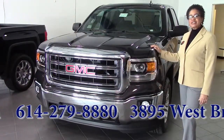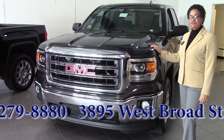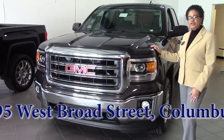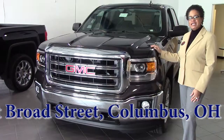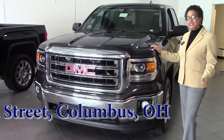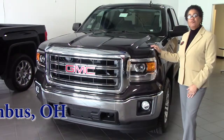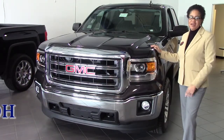Again, this is the almighty 2015 GMC Sierra 1500 with the Z71 package. Give me a call here at 614-279-8880. I'm Monique here at K2C Buick GMC, here on West Broad Street in Columbus, Ohio. We look forward to doing business with you soon. Thanks again.